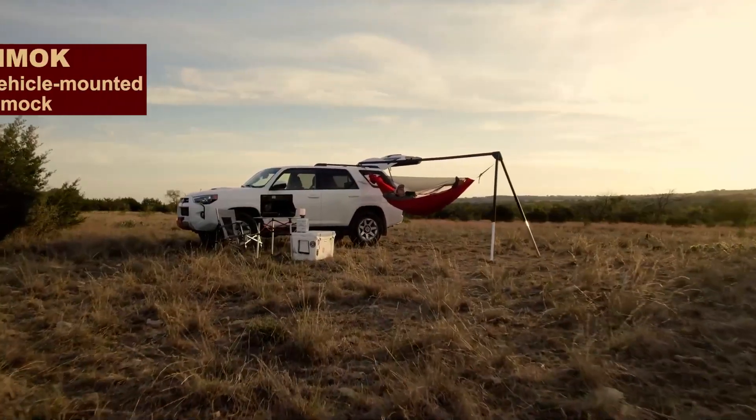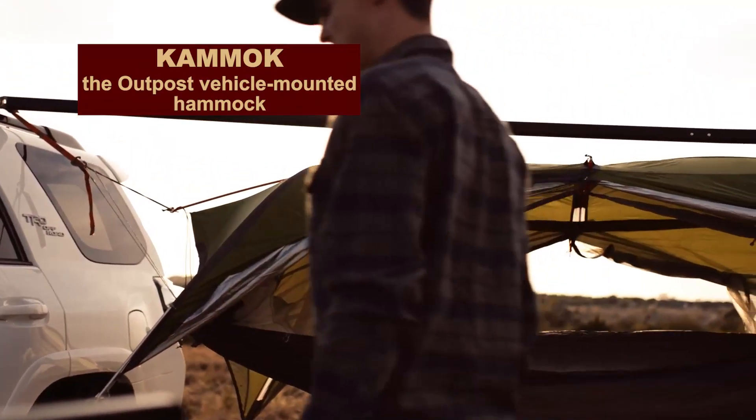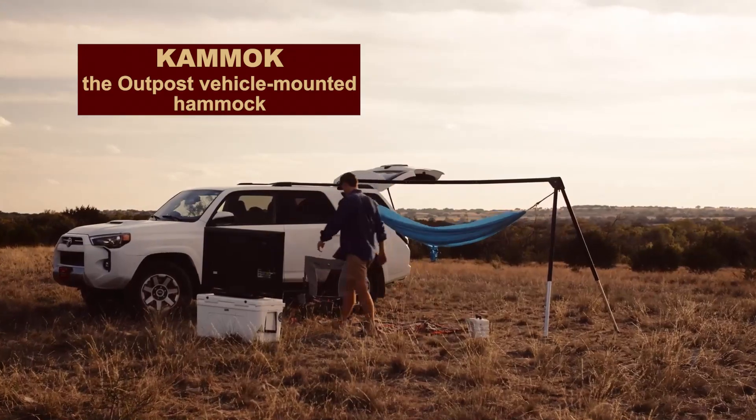Would you like to spend the night under the stars swinging in a hammock? But there's not a single tree around. Don't worry — you've got a hammock in the trunk that can easily be inflated next to your car. Good night!